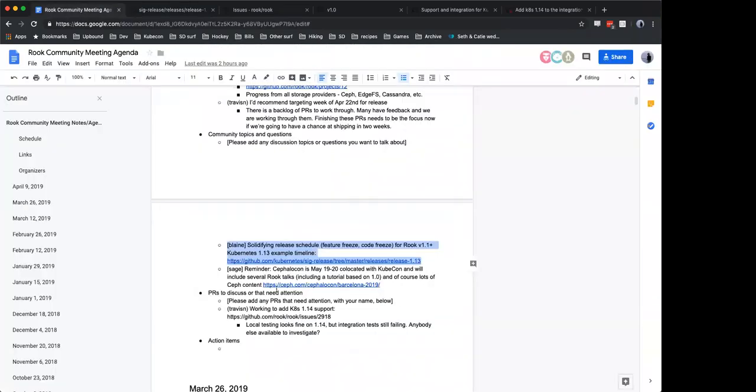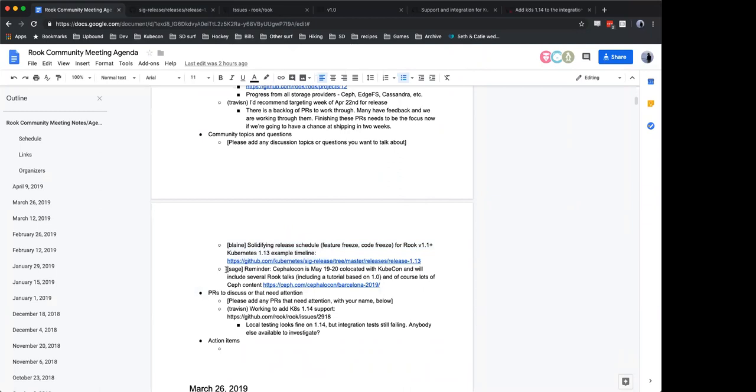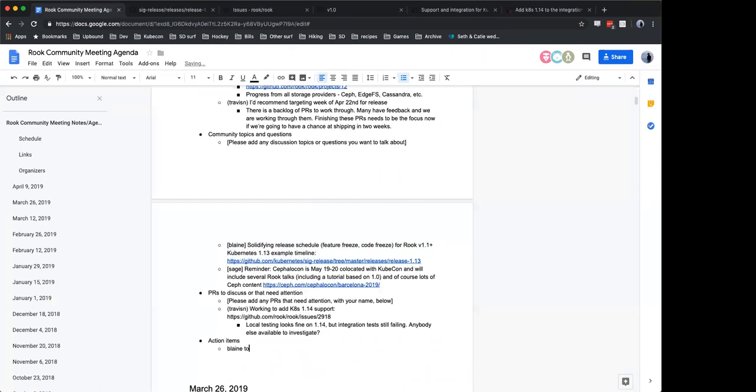Maybe do you want to open an issue to track that — defining that process so we can follow up on it? Yeah, I was just kind of starting on that thought — maybe starting an issue and making a proposed first draft of what a release looks like. I think that sounds great. Blaine, can you open the issue for that? Yeah, I can do that.